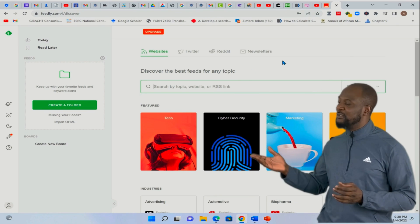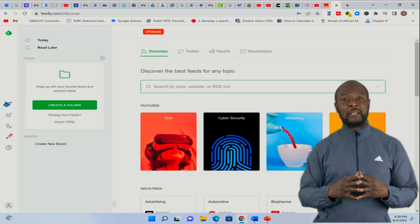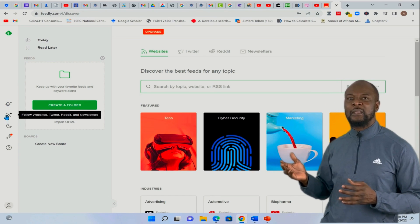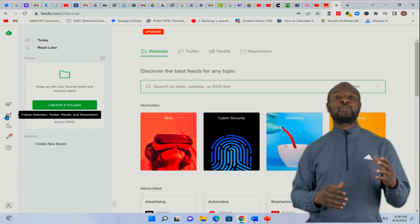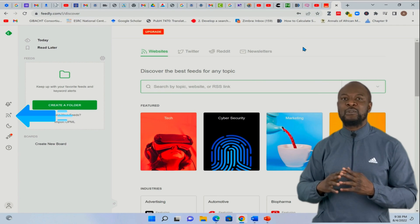In most cases, this is just how it works — look for a button to add a new feed or a new channel. For Feedly, we are already on that page, which is the main page. But if for some reason you are not on this main page, just click on the icon that has the RSS logo.